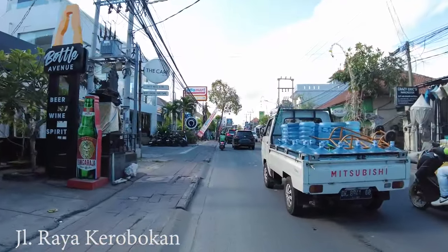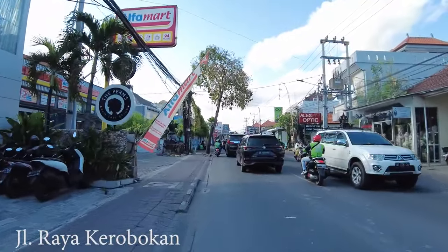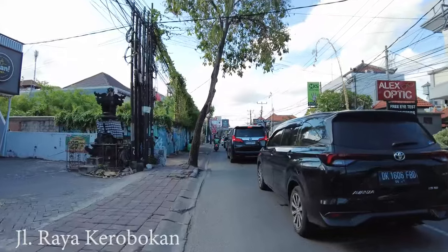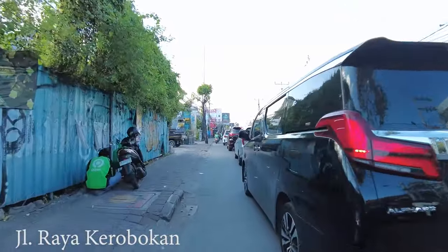A lot of people going to Tanah Lot, to Denpasar, to Canggu, or to Batu Balik — they will all come through this street.